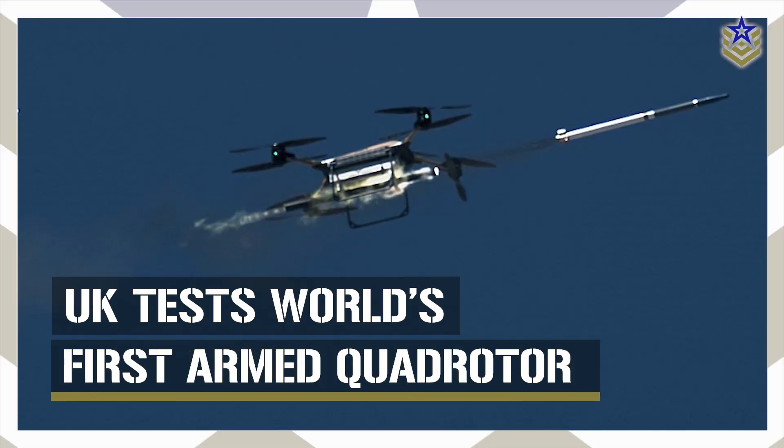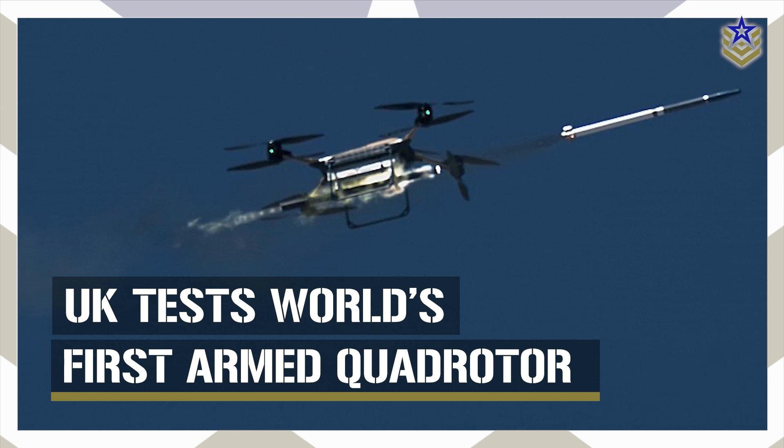In today's video, we're taking a closer look at the T-150 armed drone, how it evolved, what makes this test significant, and what it means for the future of low-cost air defense.